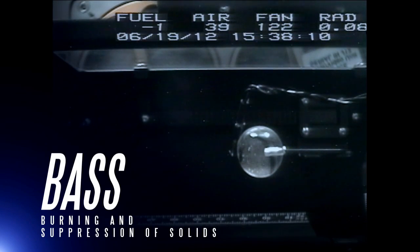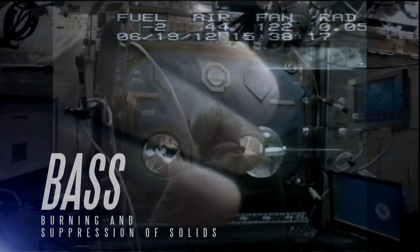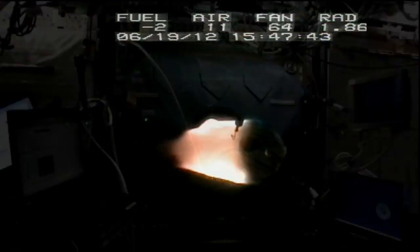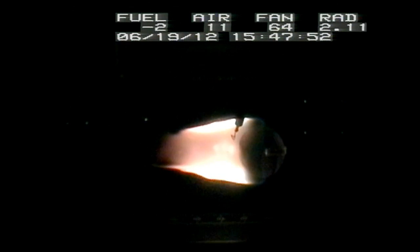The MSG is also used to conduct the BASS Experiment, which stands for Burning and Suppression of Solids. Instead of measuring flames from burner nozzles, the BASS Experiment observes and models the geometry of flames on solid spheres and flat surfaces. These controlled fires are then extinguished in a variety of ways to look for the best strategy to use for suppressing flames in microgravity. Improved fire detection and suppression systems for use on Earth and the ISS can then be designed from this information.